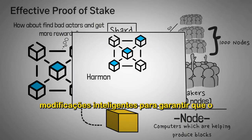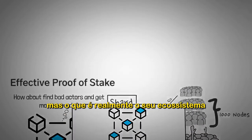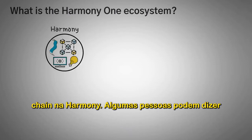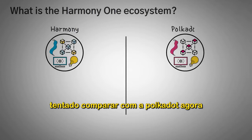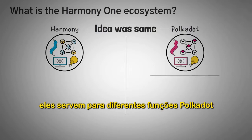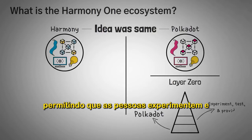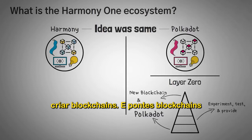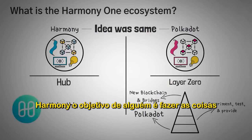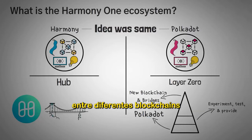Harmony has introduced clever modifications to make sure their ecosystem is fast, scalable, and secure. But what actually is their ecosystem? Some people might compare Harmony ONE to Polkadot, but although the idea is similar at a high level, the chains work very differently. Polkadot describes itself as a layer zero blockchain, letting people experiment and test and create blockchain bridges. Harmony is not really a layer at all, but more of a hub.